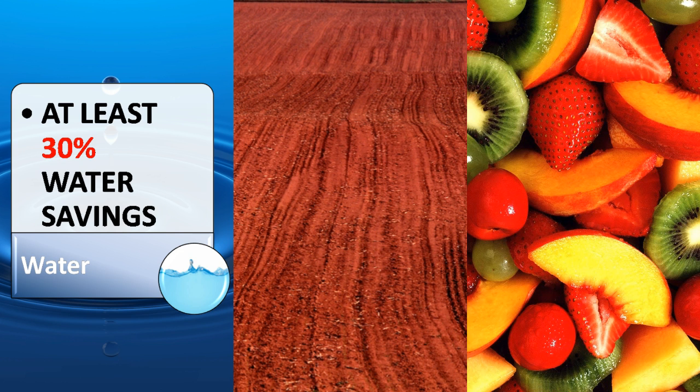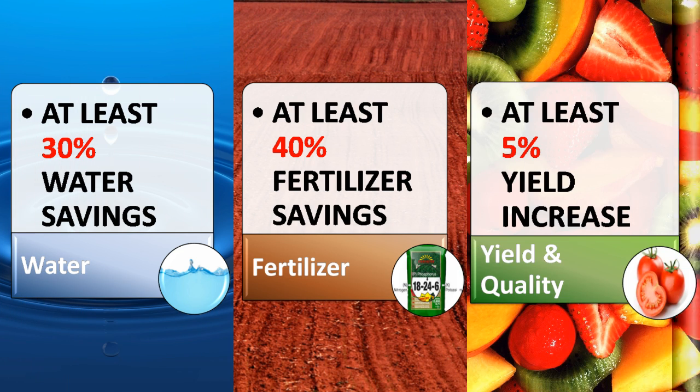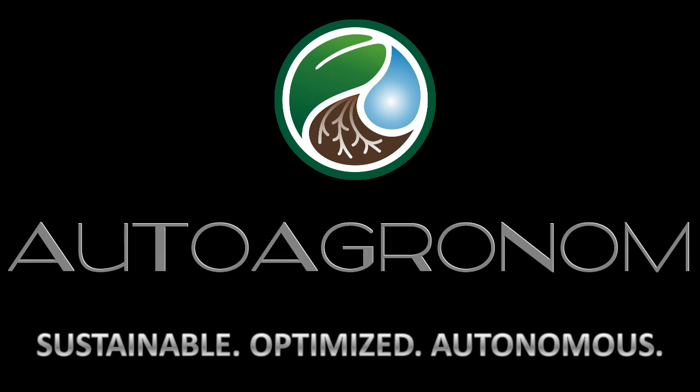At least 30% water savings, at least 40% fertilizer savings, and at least a 5% yield increase. Auto Agronom. Sustainable. Optimized. Autonomous.